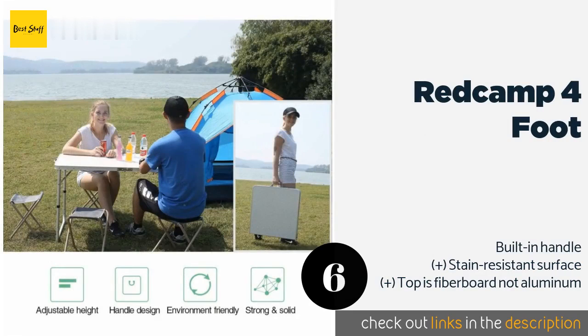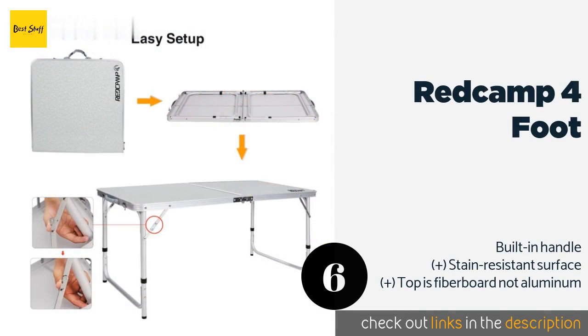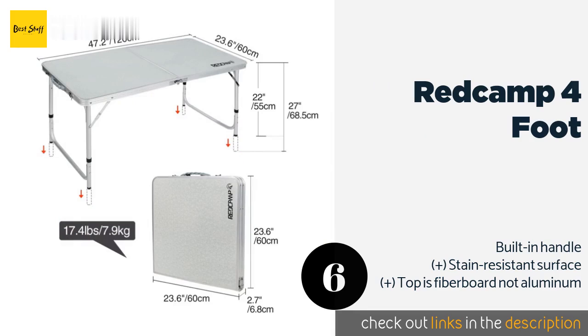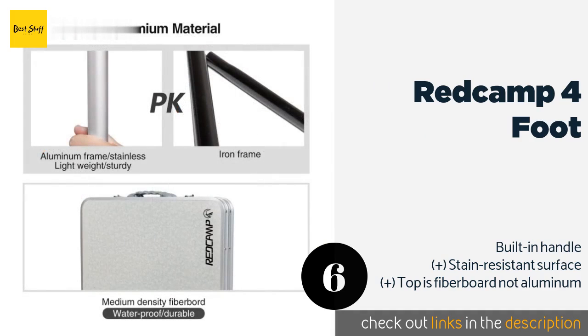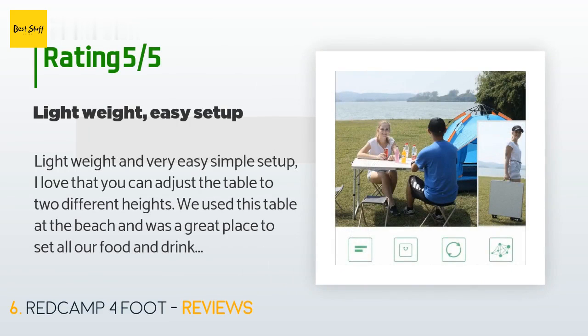The next product in our list is the Red Camp Forefoot. The Red Camp Forefoot is lightweight enough to be used at a picnic or a campsite, but its size and shape also make it a great serving table for a garden party. You can throw a cloth over the top and use it as an indoor piece as well. This product is available on Amazon for $56. There are 99 reviews with an average rating of 4.3 stars.